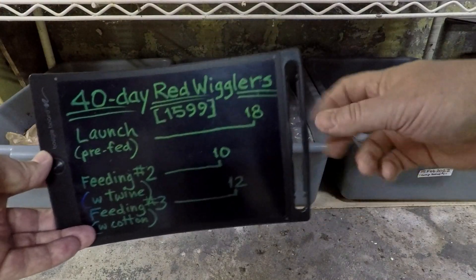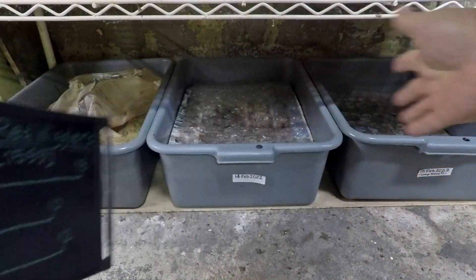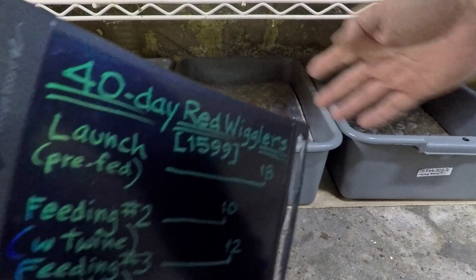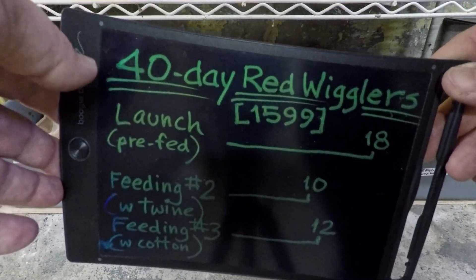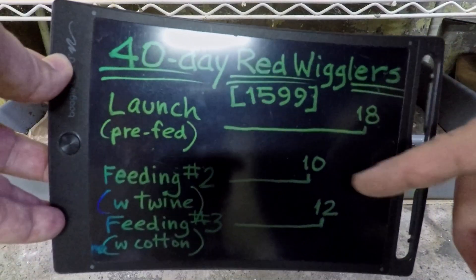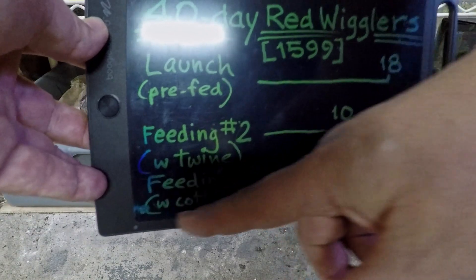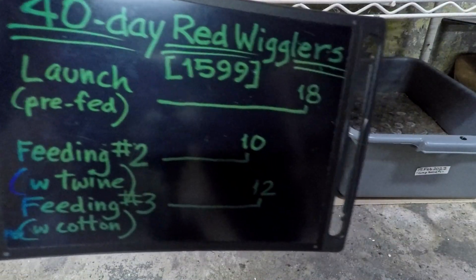Hi everyone, welcome. What you see here is a little bit of an information board relating to one of my worm bins. All these systems you see over here in buckets and bins are all worm composting systems. The one I'm looking at today is a 40-day-old system that's got red wigglers in it, and this one's running a kind of weird test bedding scenario.